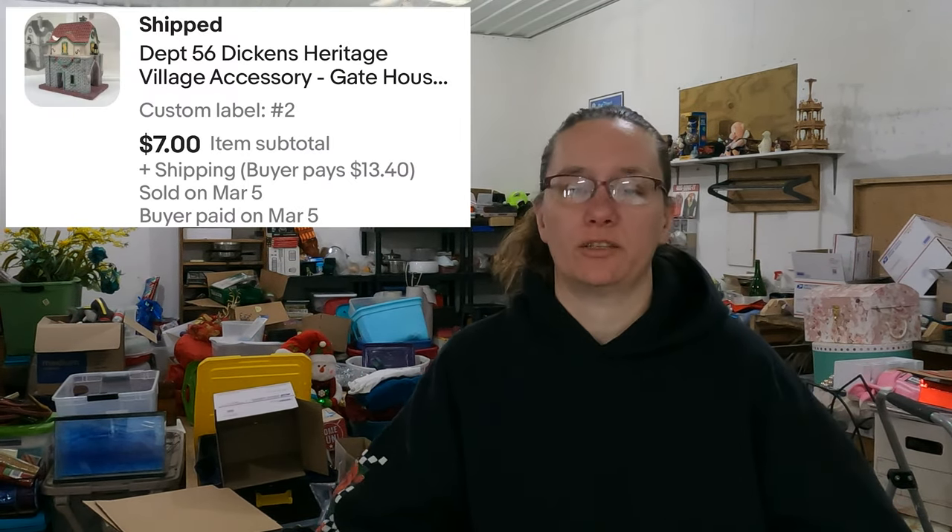We did have some lots of Department 56 stuff that I lotted together when I didn't know at first. I separated them out and it sold — the Department 56 gatehouse. It's just a little gatehouse, not lighted. We didn't make a whole lot off of it — it was part of a bulk buy. This was our beginning stuff when we were doing Department 56. We paid five bucks for it, it sold for $7. After fees, we'll make maybe 25 cents. But that entire bulk buy is in the profit long ago anyway.